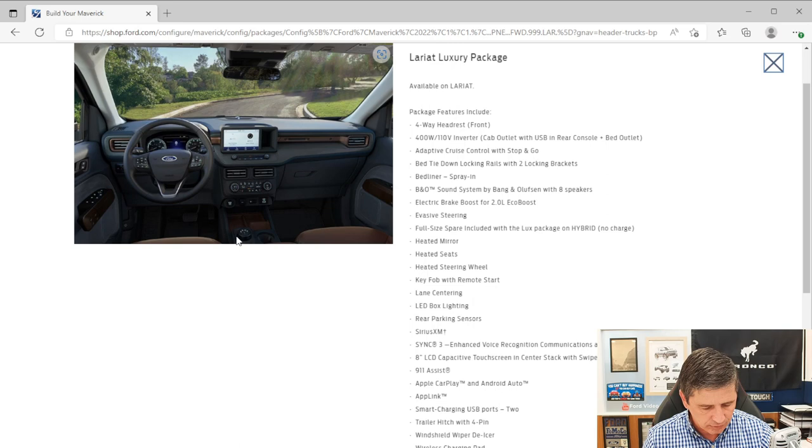The Luxury Package also adds a voice-activated navigation system with traffic and travel link, so you don't need to rely on Android Auto or Apple CarPlay for directions. Worth noting: this year's package no longer includes spray-in bed liner, rear sensors, or bed rails — those are now standalone options we'll cover shortly.